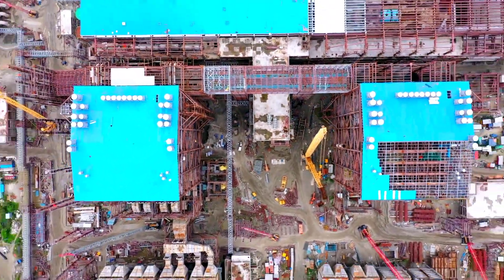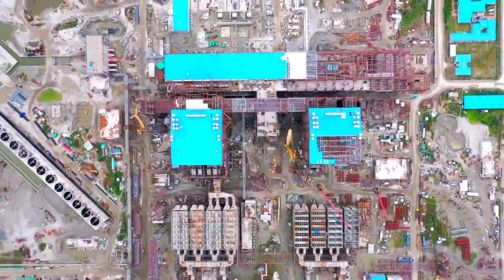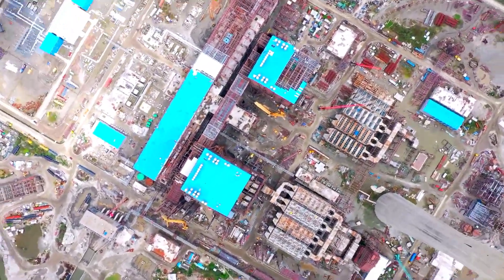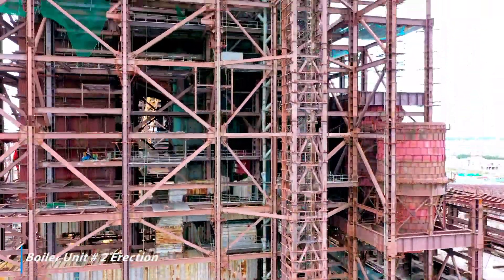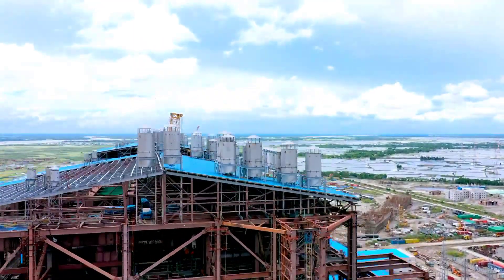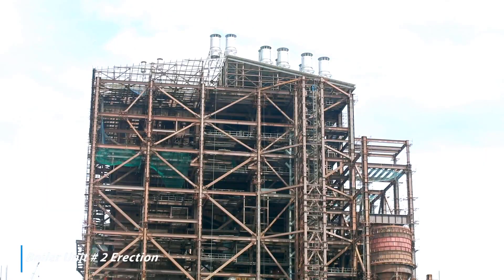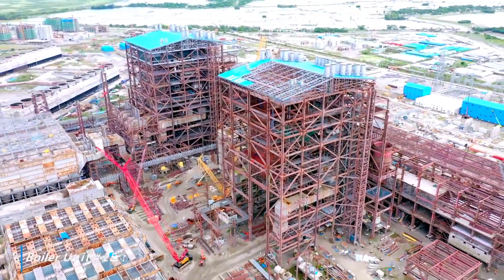Unit No. 1 boiler hydro test completed for drainable circuit in January 2021. Airtightness test for combined circuit completed. Unit No. 1 erection of coal mill, coal bunker, ID, FD, PA fans and APH completed. Lube oil flushing of ID and FD fan in progress.